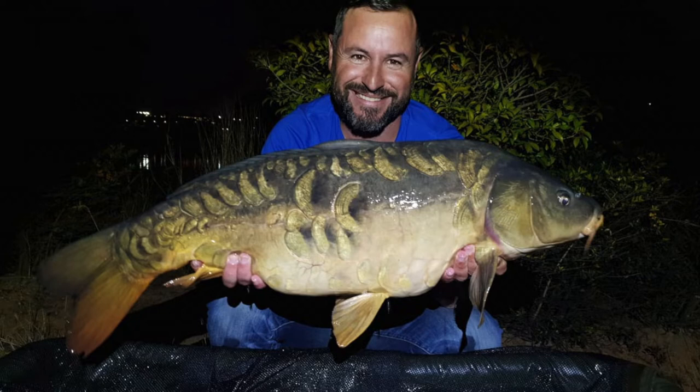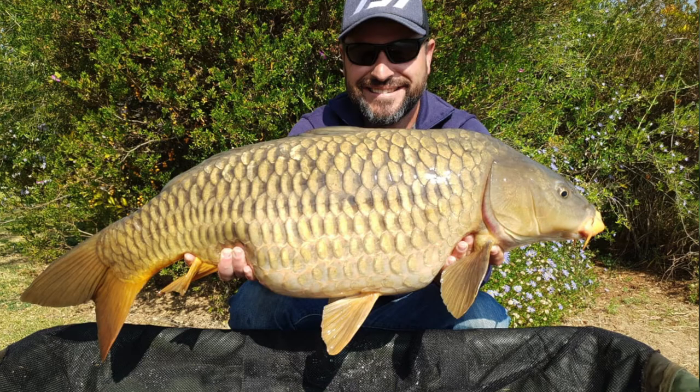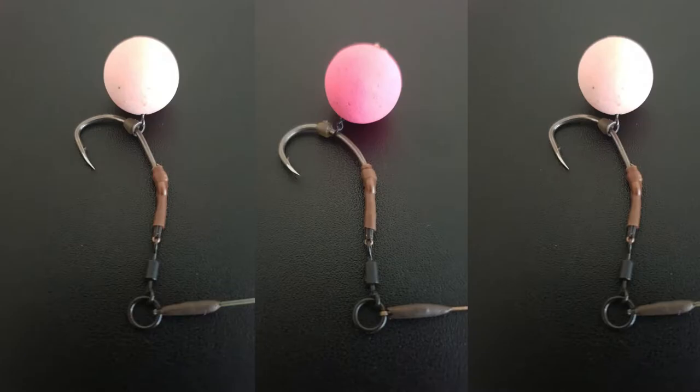Ryan Matthäusen managed to weigh in a couple of carp using his Korda gear. Ryan used a hybrid spinner rig with a Korda size 2 crank and a heli-safe LED system.